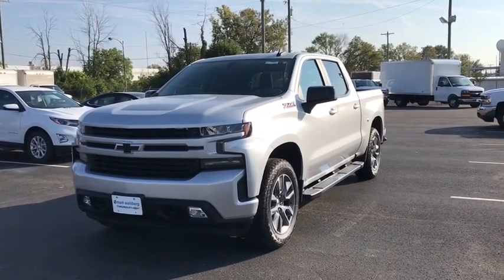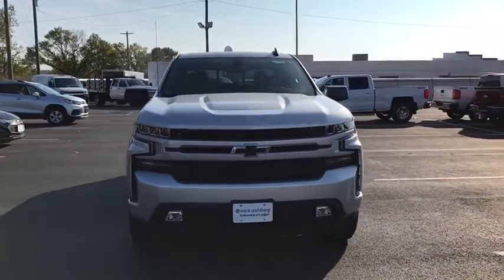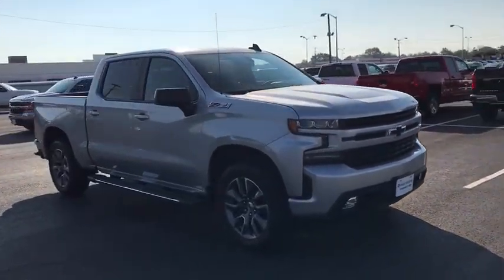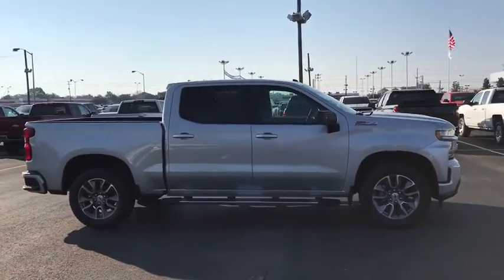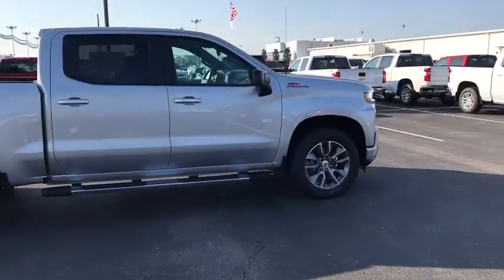2019 Chevrolet Silverado 1500. The Chevy Silverado 1500 is the perfect combination of functionality, reliability, and technology. The impressive interior is simply another reason that the Chevy Silverado is a top choice among truck buyers. This vehicle has less than 100 miles.